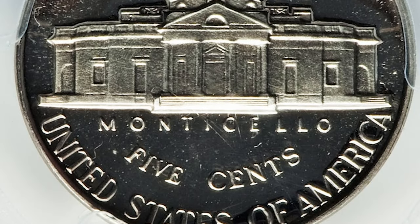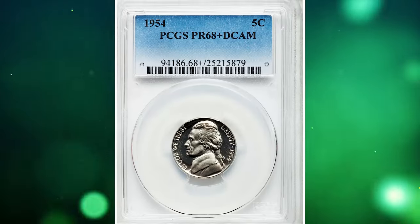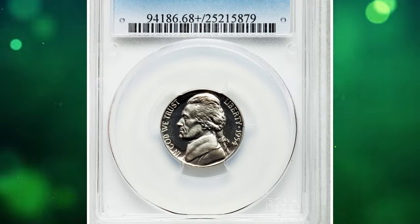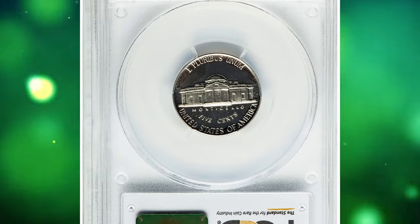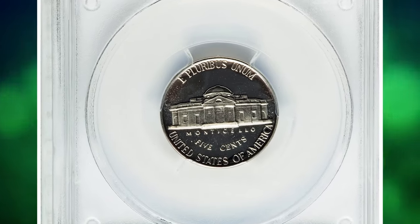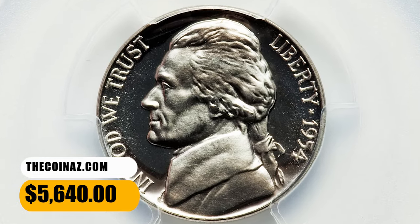Most 1954 proof nickels are fully brilliant, and gems of this sort are quite common. Cameo pieces are more scarce than the certified population suggests, as such coins are more likely to be submitted for grading. Ultra Cameo or Deep Cameo coins do exist but are quite rare. This Deep Cameo specimen fetched a sum of $5,640.